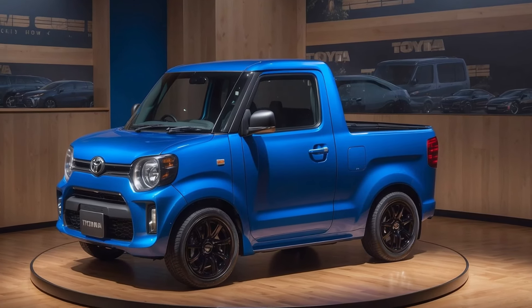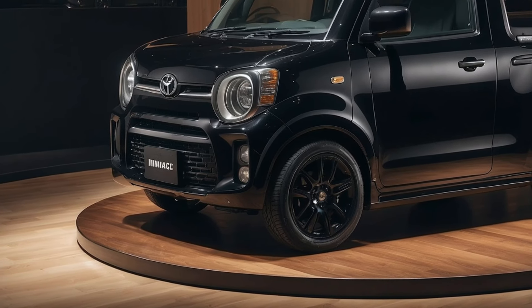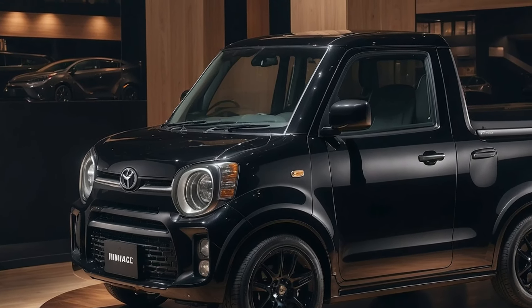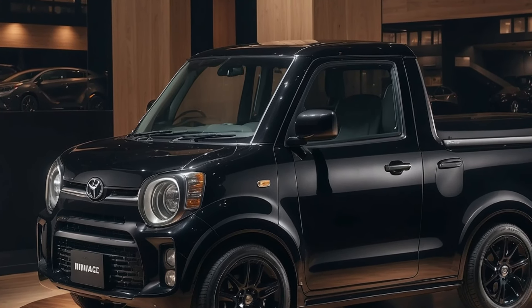Priced around $13,000, the 2025 Toyota Mini-Ace pickup is expected to hit the market in late 2025. This description is based on fan concepts and speculation, awaiting official details from Toyota.